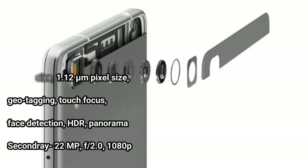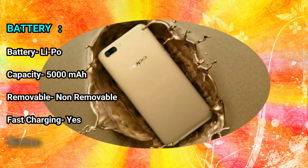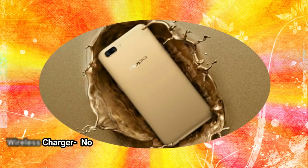Secondary (front) camera: 22MP f/2.0, 1080p video. Battery: Li-Po. Capacity: 5000 mAh. Removable: non-removable. Fast charging: yes. Wireless charging: no.